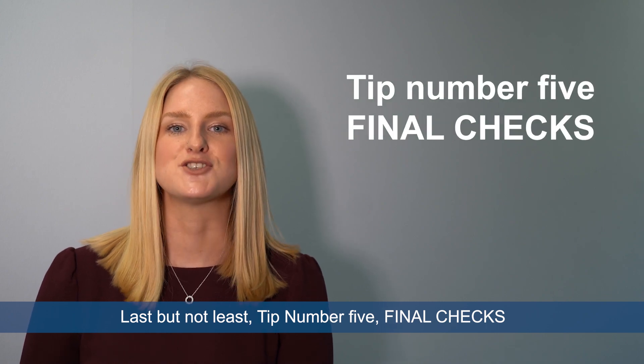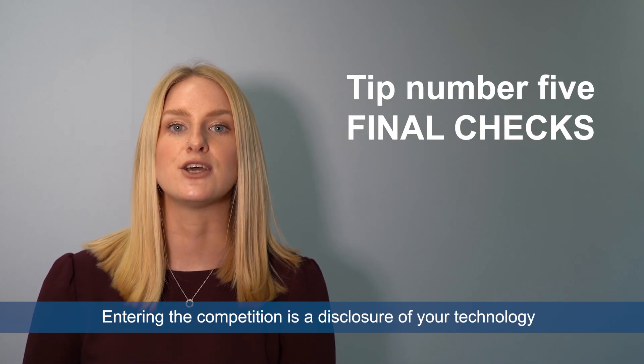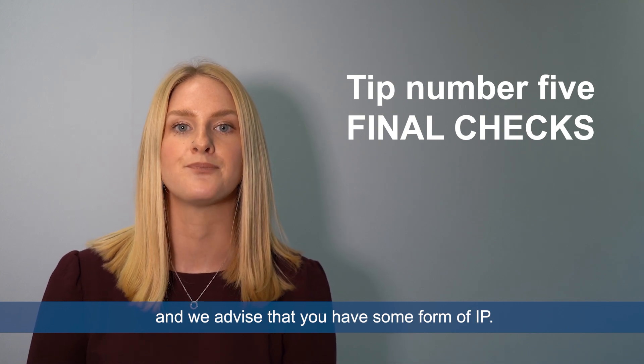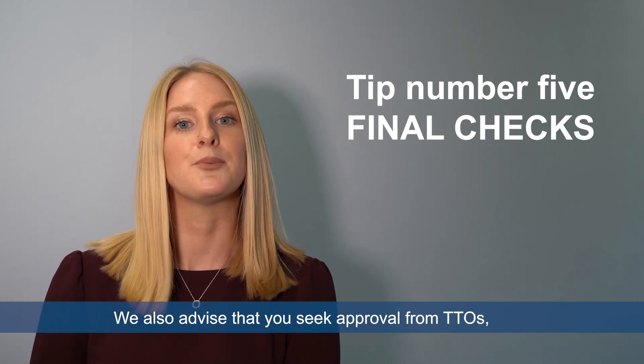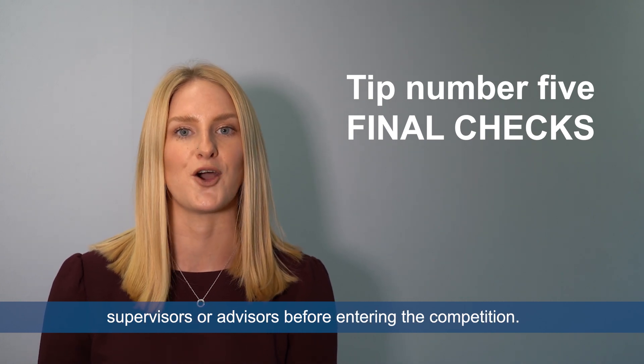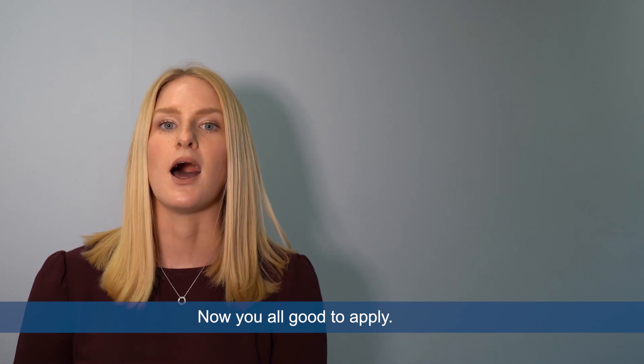And last but not least, tip number five: final checks. Entering the competition is a disclosure of your technology and we advise that you have some form of IP. We also advise that you seek approval from TTOs, supervisors or advisers before entering the competition. Now you're all good to apply.